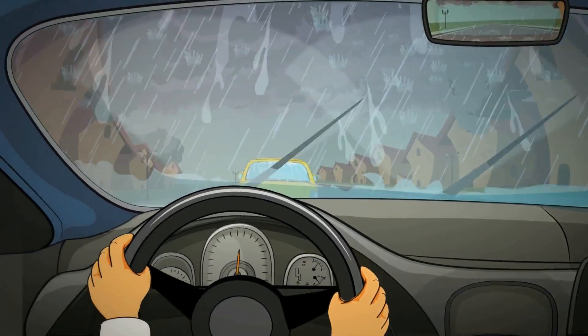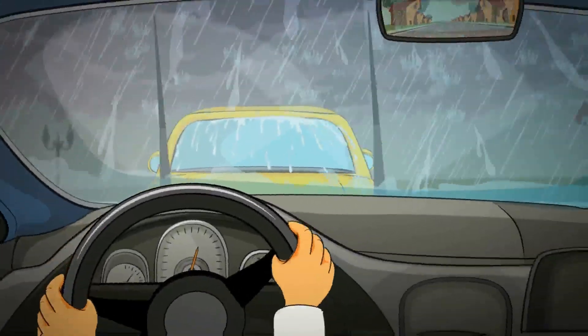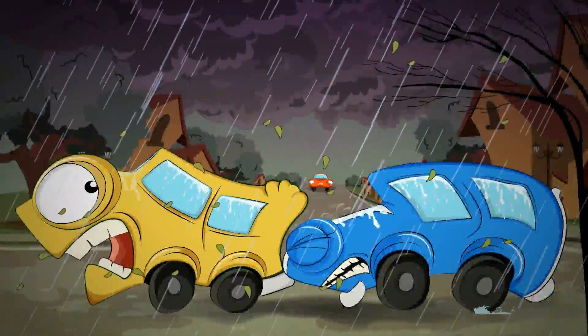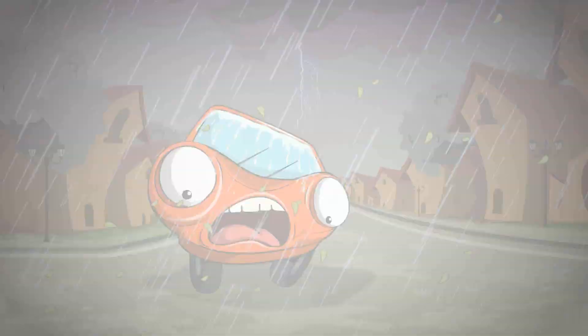Bad weather conditions like heavy rain reduce visibility and that could lead to an accident! But do you know most of these accidents could be avoided?